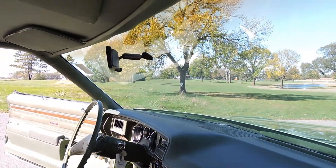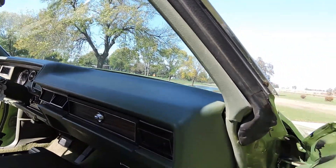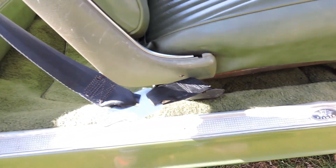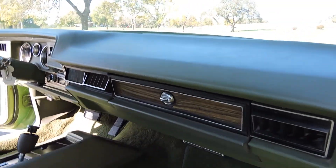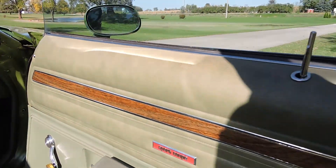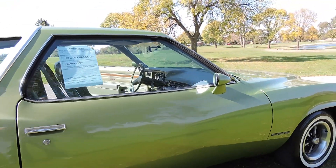Dash pad looks like it might have a small crack on the driver's side. Other than that, the passenger side is perfect. It's got all the AC vents and the factory floor mats that match the carpet. The carpet's in fantastic shape. It's got the original Body by Fisher chrome sill plates and they're in good shape still. It's got the factory console with the wood grain to match the door panels. The wood grain on the glove box, console, and door panels all matches properly. Big heavy door and it closes nice.